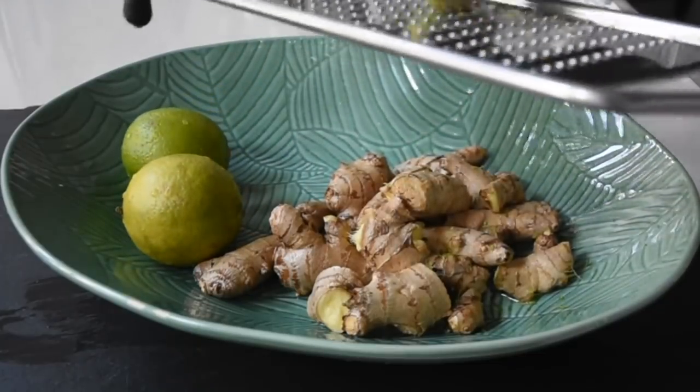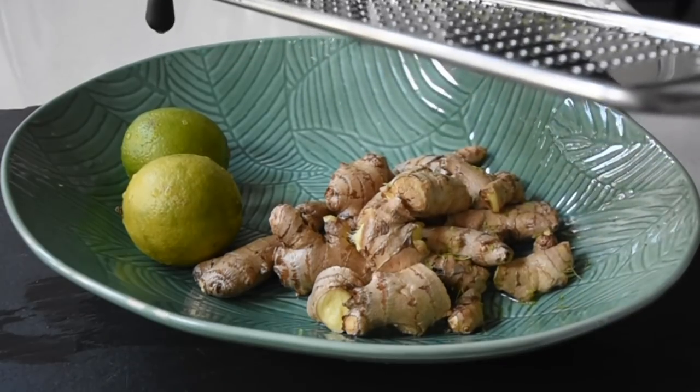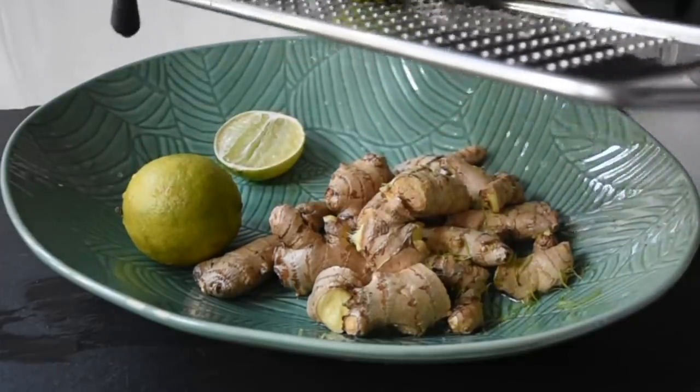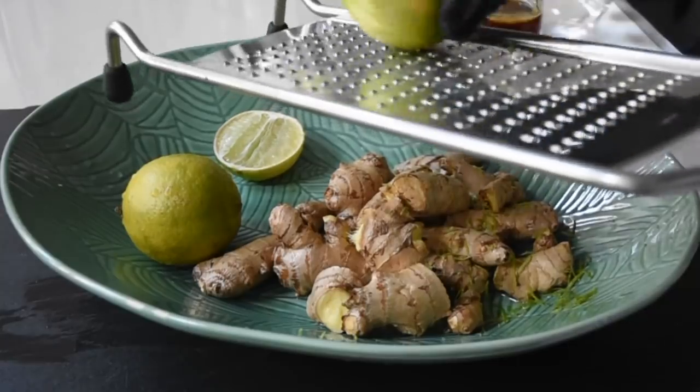I'm grating the zest of the lime because I love that aromatic flavor and oils that the zest offers. If this is your first time, you're welcome — thank you very much for tuning in.